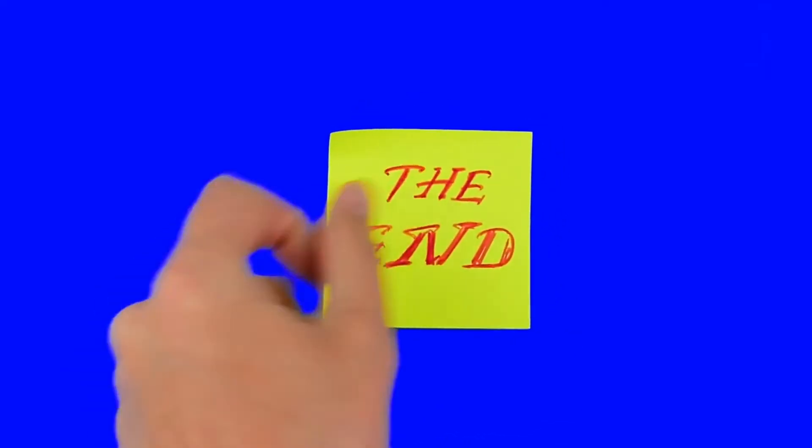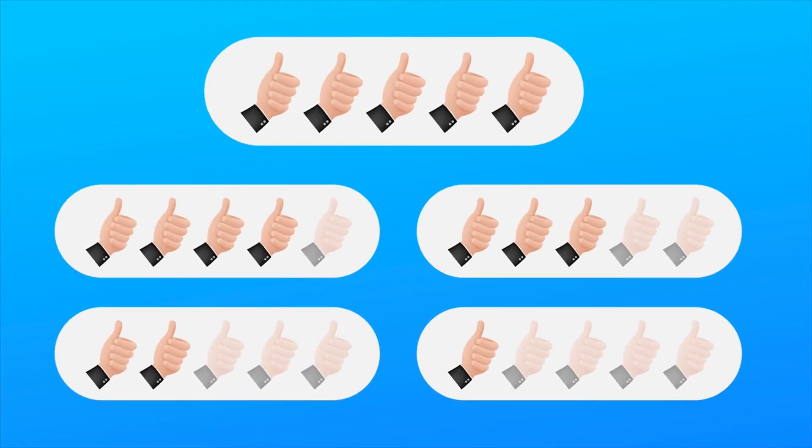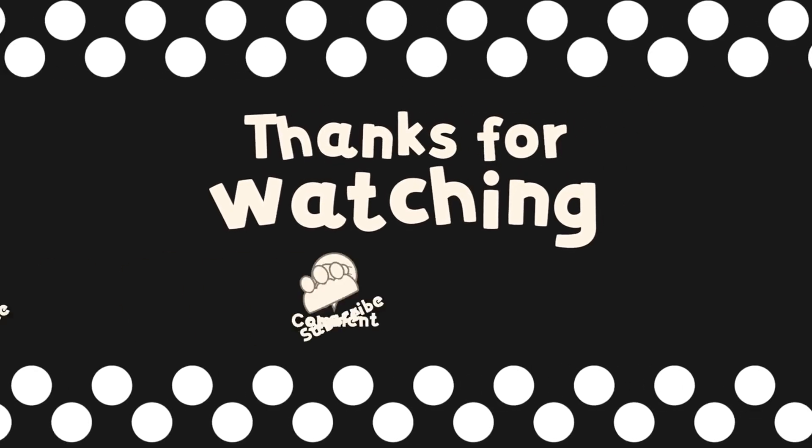That concludes today's video. If you enjoyed it and gained insights, please give it a thumbs up, share it, and subscribe for more engaging content. Thank you for watching, and I look forward to seeing you in the next one.